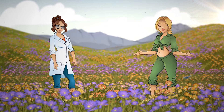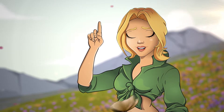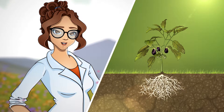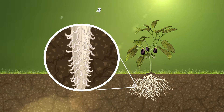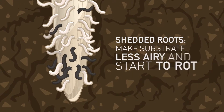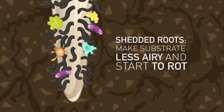Growing your crop on a high-quality substrate offers many advantages. However, did you know that the quality of the substrate slowly deteriorates over time? Your plant's roots continually grow and renew themselves. A side effect of this constant renewal is that old roots get shed, leaving dead root tissue residues within the substrate. These roots take up space in your substrate, which makes it less airy and also start to rot due to the presence of harmful fungi and bacteria.